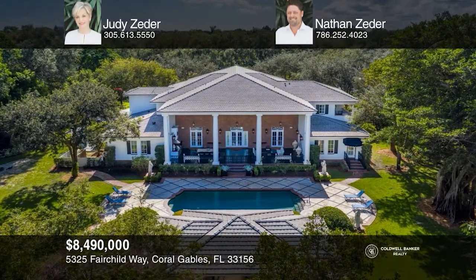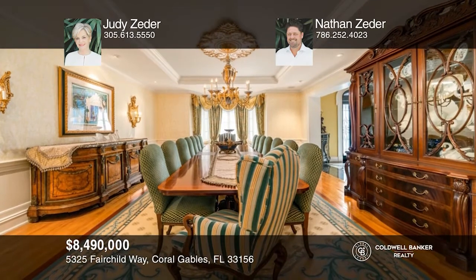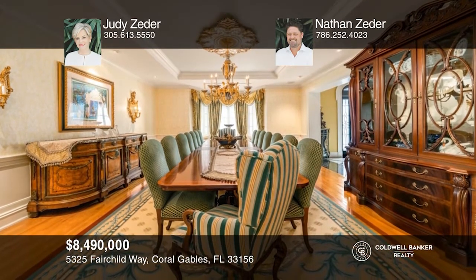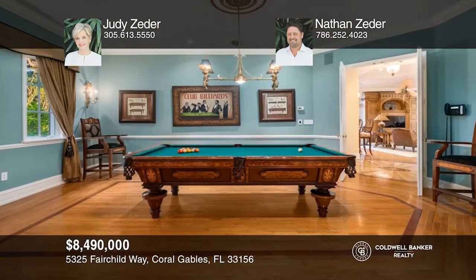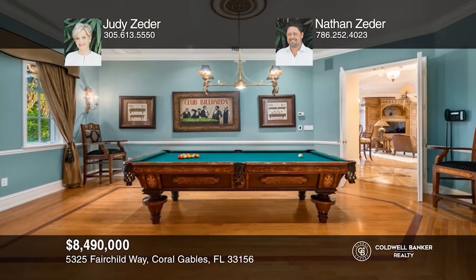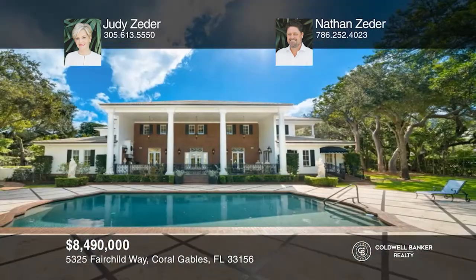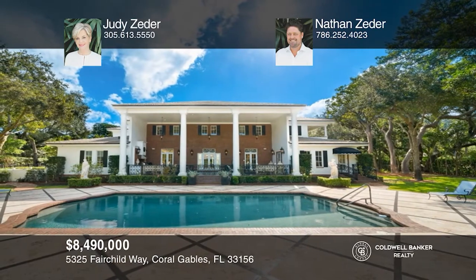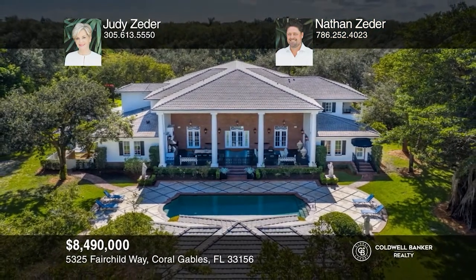Don't miss this extraordinary residence of almost 1.5 acres situated in Snapper Creek Lakes, one of the most exclusive guard-gated communities in Coral Gables. This over 10,000 square foot home blends sophistication and traditional elegance. Enjoy formal living and dining rooms, a chef's kitchen, an office, a billiard room, and a family room with views of the covered terrace and resort-style pool. A vintage-style elevator rises to an exceptional second-floor main suite. Your dream home can be yours today by contacting Judy Zeter and Nathan Zeter.